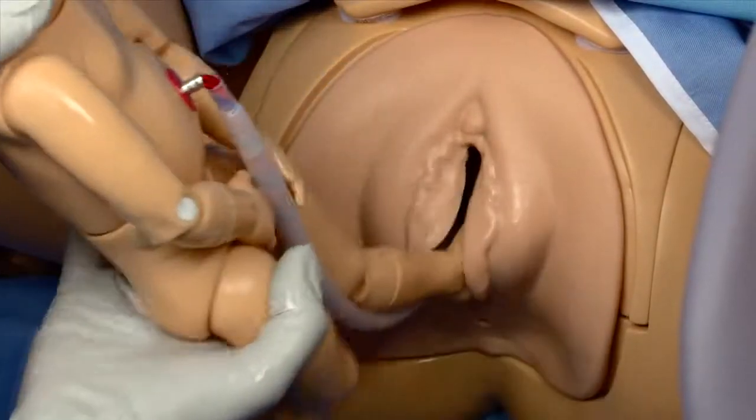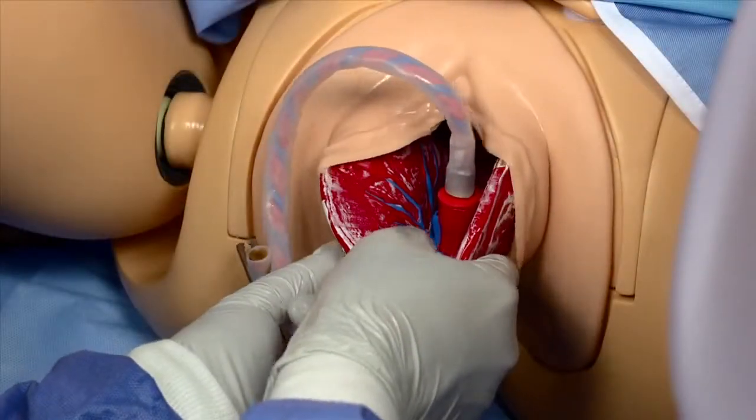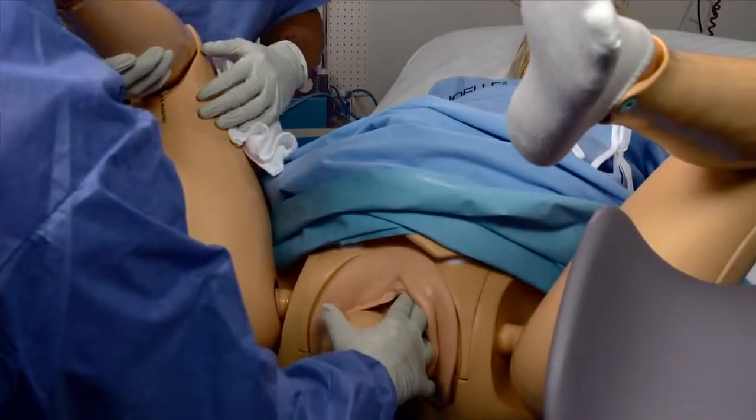Noelle still enjoys her other features, which include a detachable placenta with detachable fragments, the ability to create normal and breech deliveries, plus the ability to create shoulder dystocia with varying times.